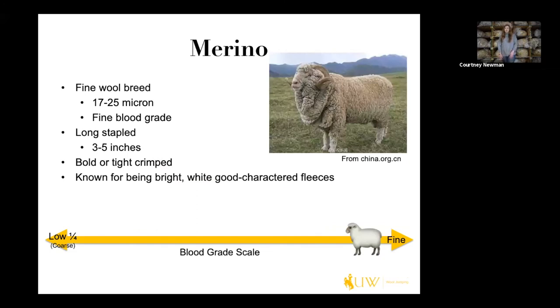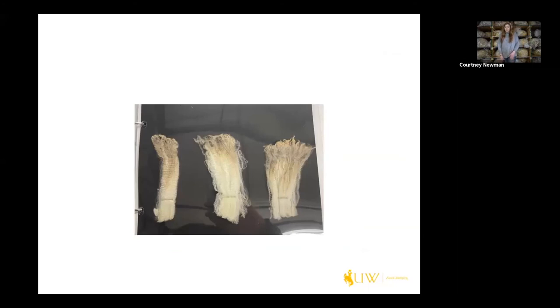Finally we have the Merino breed, a fine breed at 17 to 25 microns, fine blood grade, long stapled — typically three to five inches — bold or tight crimped depending on the style of the Merino. They're known for being bright white, good character fleeces. When you think of a Merino fleece, you should think of a bright white, really good character, bold crimped fleece. Here's an example of Merino locks.